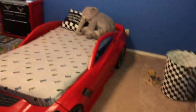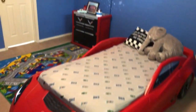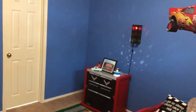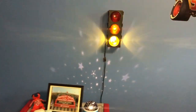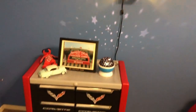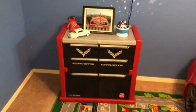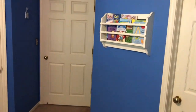Thank you. And over here we have an essential part of his development, a bookcase.